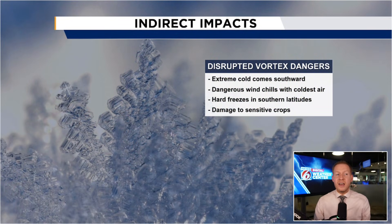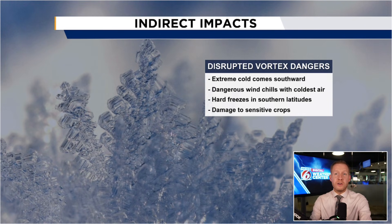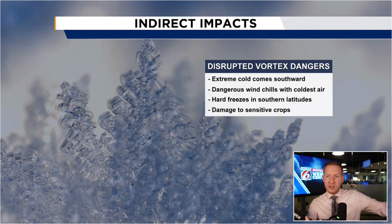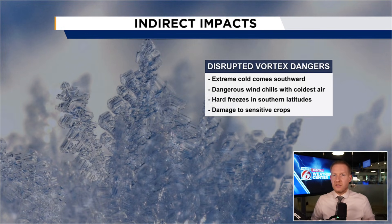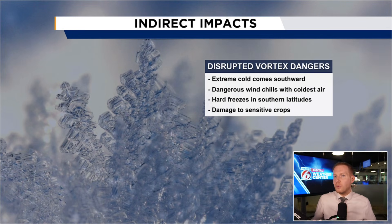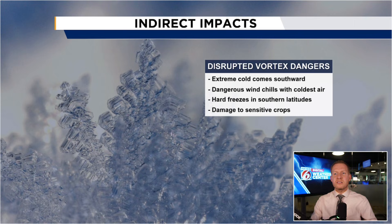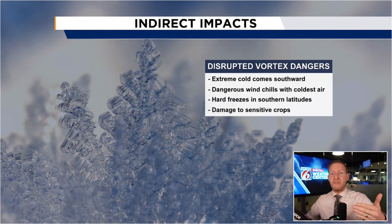The surface impact typically comes one to two to three weeks after the sudden stratospheric warming event. It doesn't happen instantly — it doesn't happen in real time like it does in the stratosphere. It takes a little bit for this disruption to make it to the surface, in the time frame of about one to three weeks. For instance, if we get sudden stratospheric warming in the middle of December — say December 15th — you can expect, if it is going to have an impact, maybe things get a little stormy the first week of January, if it in fact makes it to the surface.